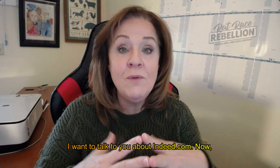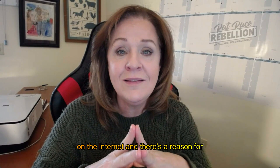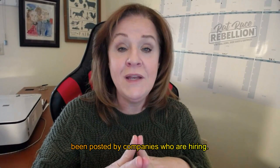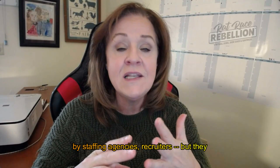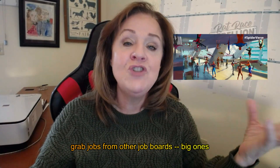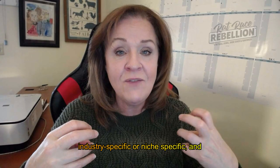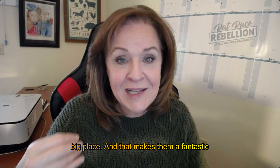Today, I want to talk to you about Indeed.com. Indeed is, hands down, the largest job board on the internet. They're global, first of all. And secondly, they don't just have jobs posted by companies who are hiring — they also have jobs posted by staffing agencies and recruiters, and they send spiders all over the internet to grab jobs from other job boards, big ones and little ones, some very industry-specific or niche-specific. That makes them a fantastic place to look for jobs.